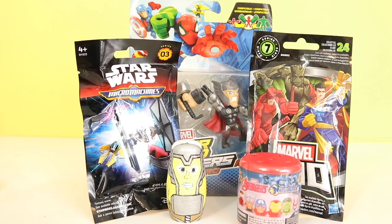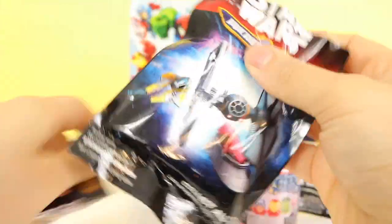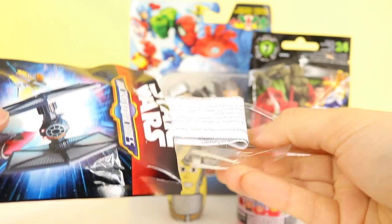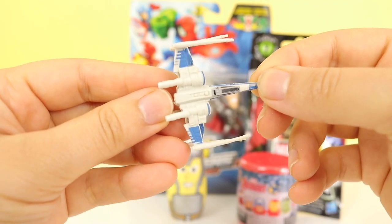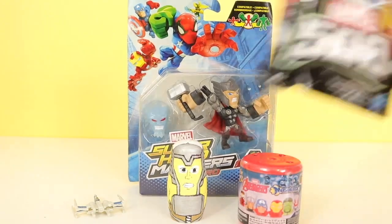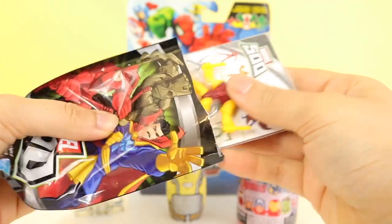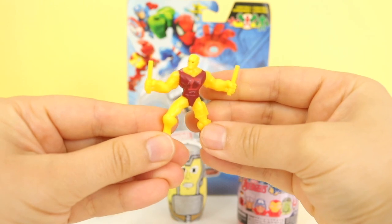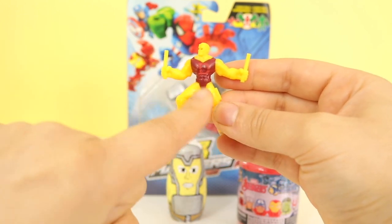Let's start by opening up the Star Wars Micro Machines. Look at this cool spaceship! Wow. Next, let's open up the Marvel Blind Bag. I hope I get Groot — I love Groot from Guardians of the Galaxy. Let's see. I got Daredevil — he's yellow with a red suit with the letter D on it.